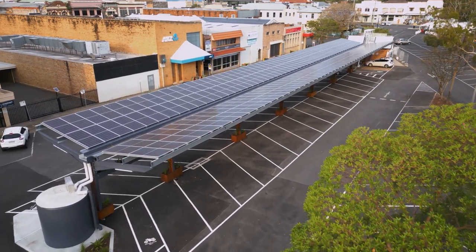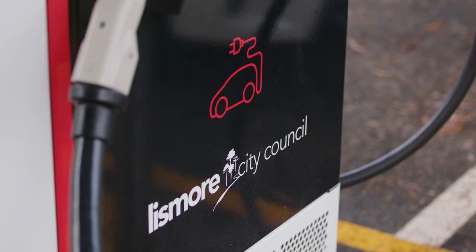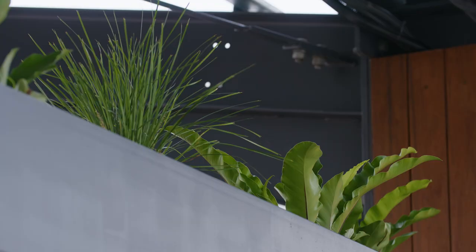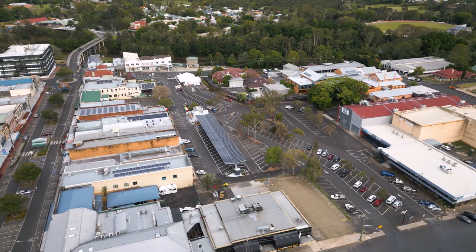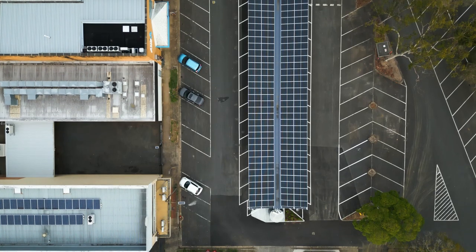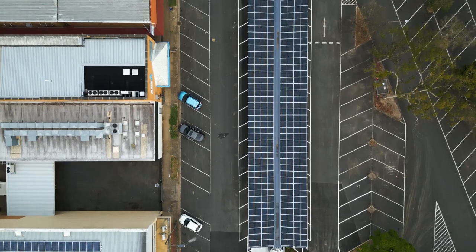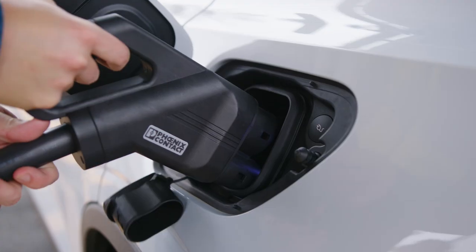This project is particularly exciting for us because not only does it have the renewable energy component that most of our projects do, but it also incorporates elements across broader sustainability issues like biodiversity and climate change adaptation. Solar car parks are just so practical because you're taking a sort of unfriendly environment and making it nicer for the people who are parking here. We're using that solar power that was just heating up the bitumen and turning it into electricity, and in this case we're also running it through an EV charge station so people can power their car off it.